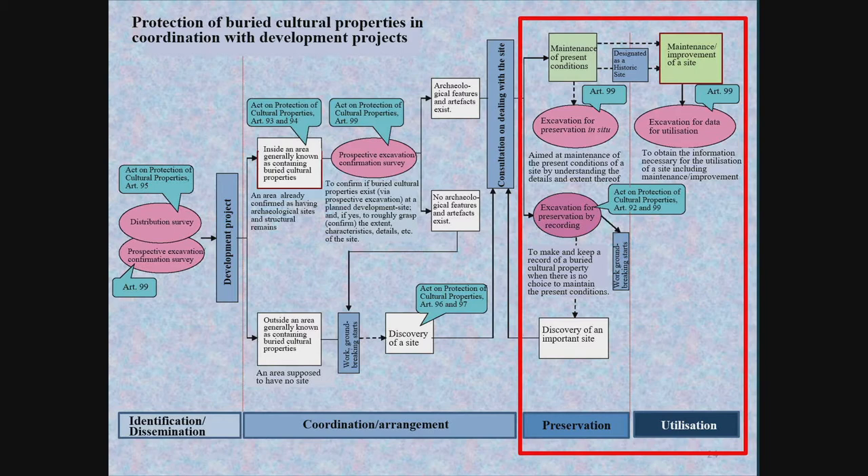When in situ preservation is intended, an excavation for the purpose of preservation is carried out on the condition of taking great care to avoid damage to the site in order to assess the site's characteristics and extent. By contrast, in the case of preservation by record, an excavation must be conducted thoroughly over the entire area of the site because it will be destroyed following the investigation. Further investigation may also be conducted to obtain data necessary for utilisation while preserving the site.